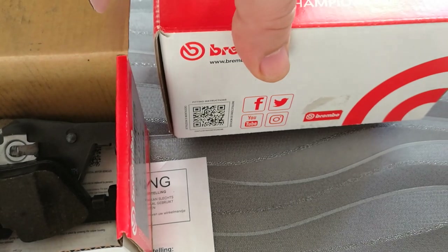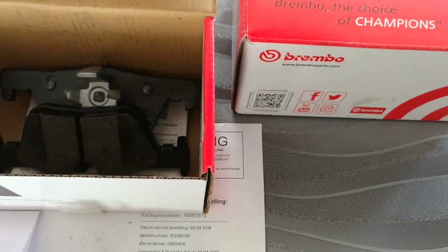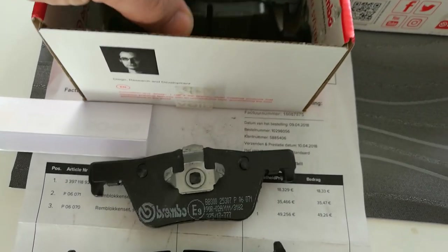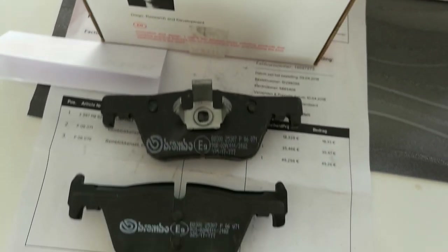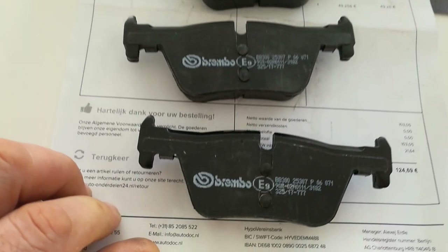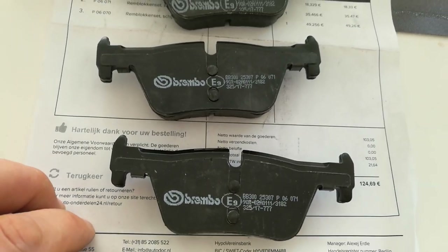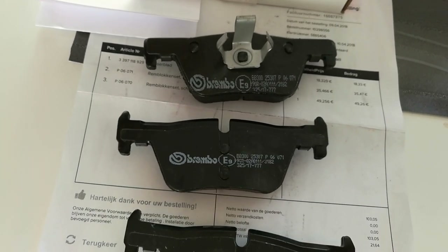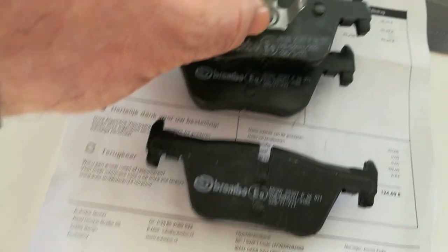Same thing with this one also. If you scan the QR code on the box, it automatically leads you to the Brembo website and shows you the part number and the serial number of the brake pads with this secure code. But I think the brake pads I received are not genuine parts.